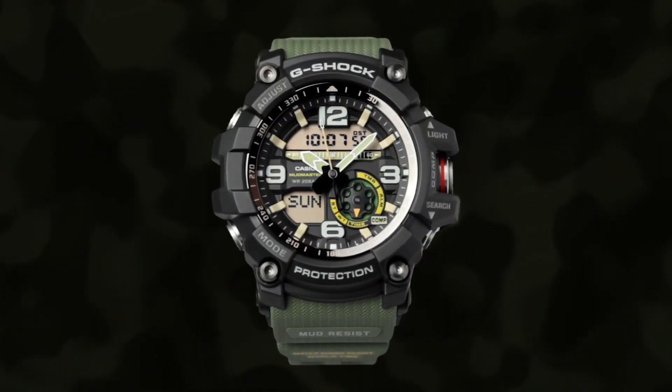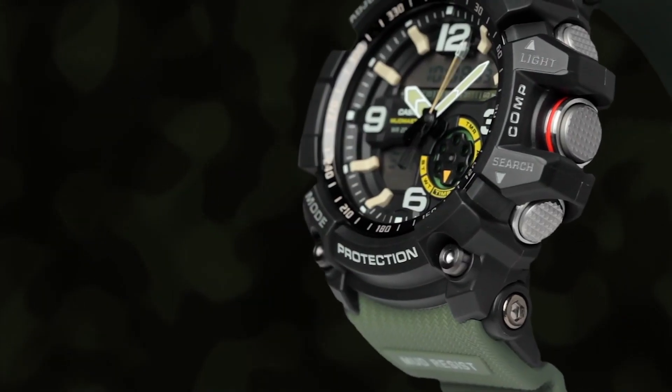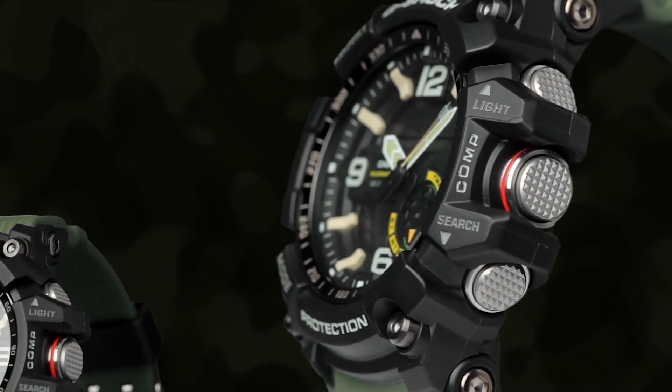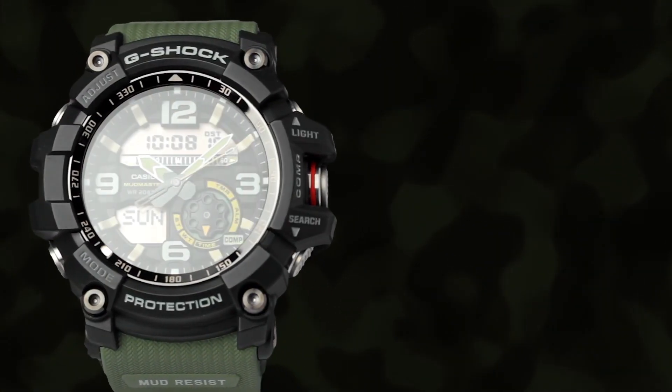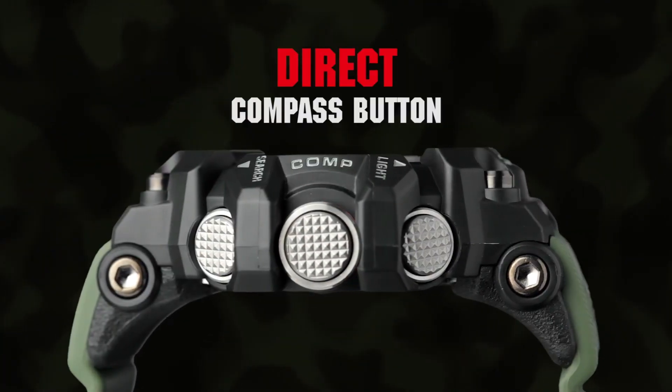Since rolling out in 1983, G-Shock watches have become synonymous with the term tough. The brand is the most iconic name under the Casio watch banner, and continues to garner a reputation for crafting sport watches that withstand the most rugged destinations — from the bottom of the sea to the middle of the desert and beyond.